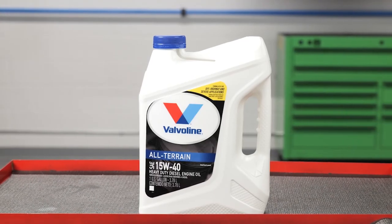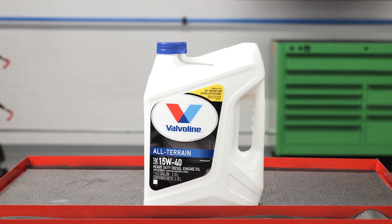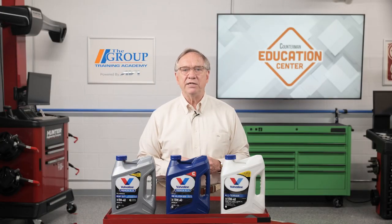The new Valvoline all-terrain products are specific for this world. Be sure the product you are selling your customer meets these criteria.